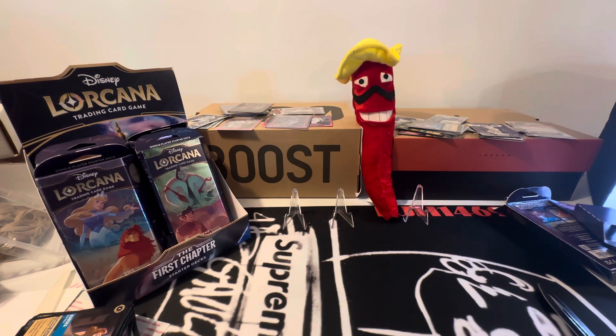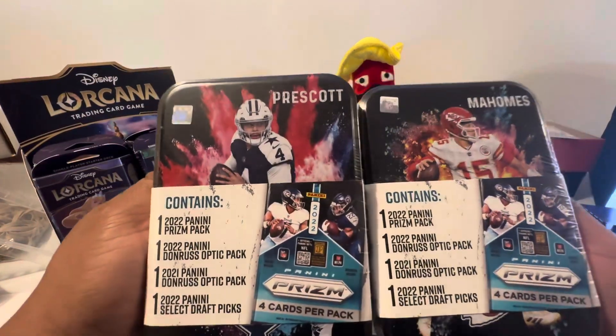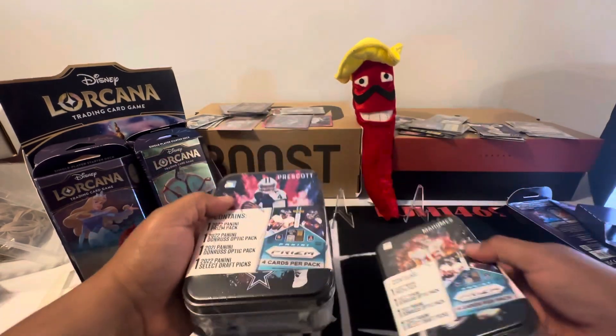Those had $20 price tags on them, so they're doing a clearance on them. Anyways, I saw these bad boys there, and I saw someone show a poster and everything about them. These are $25.